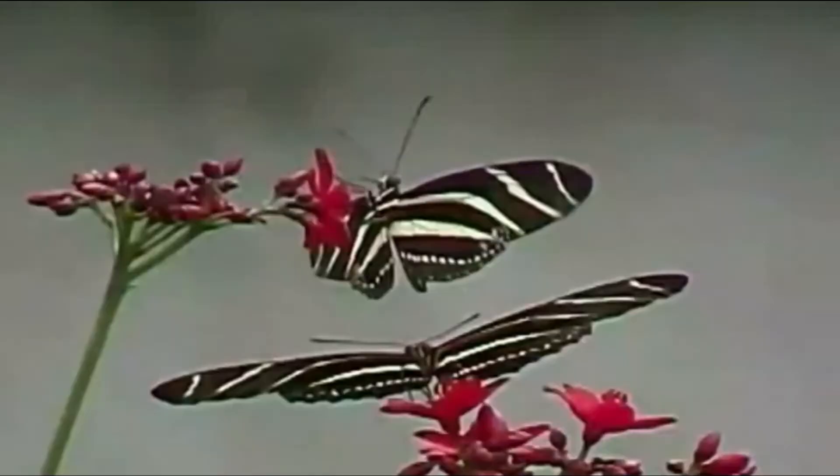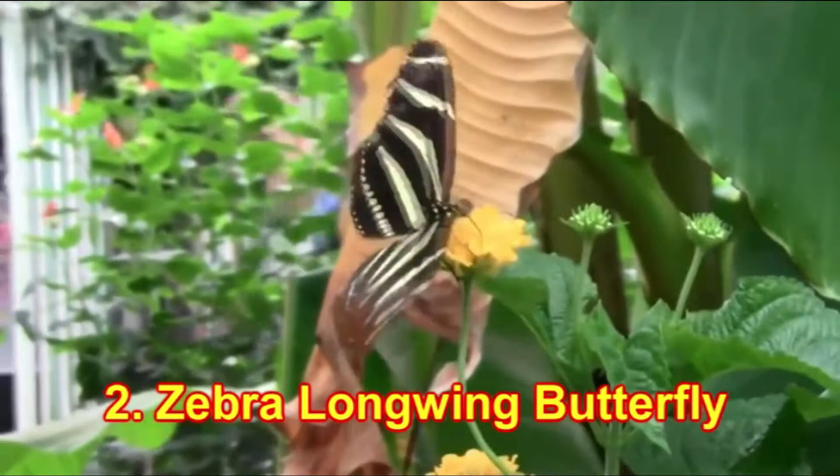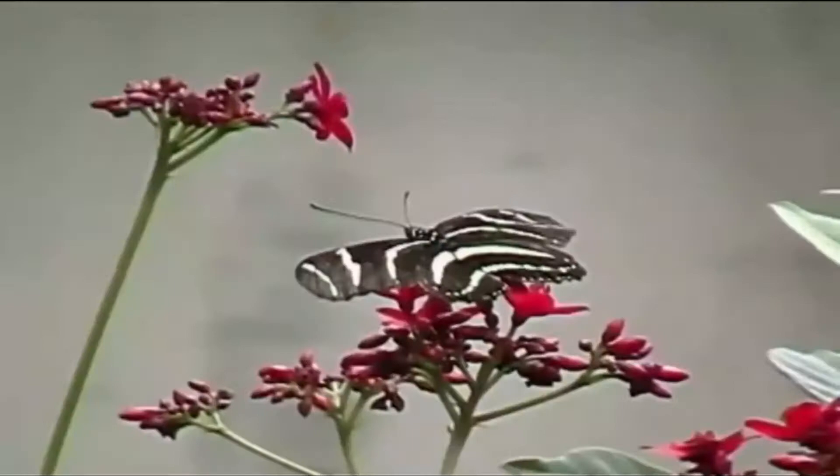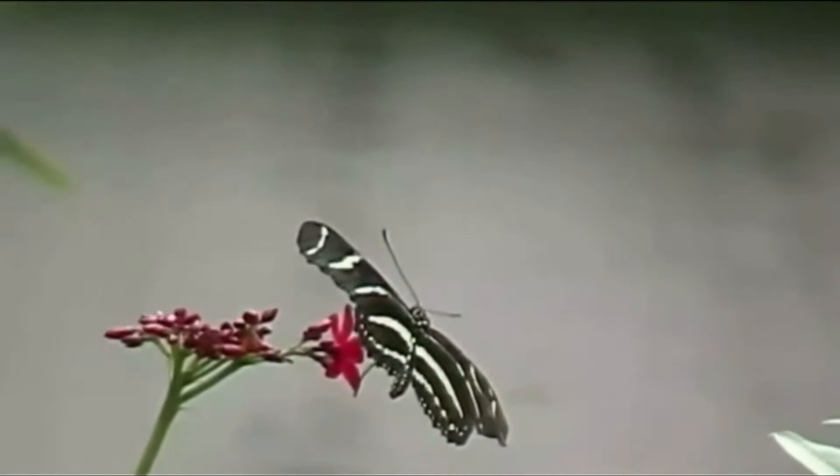Number 2: Zebra Longwing Butterfly. It has black and white stripes. It likes the warm weather and lives in Mexico and the United States. This butterfly eats pollen. It lives longer than many other kinds of butterflies.